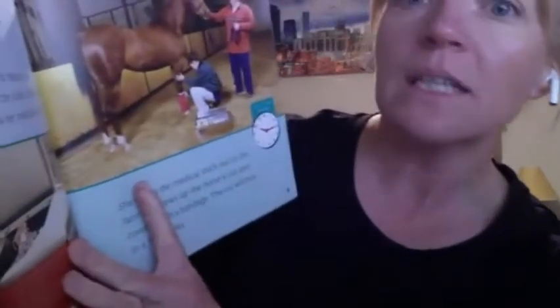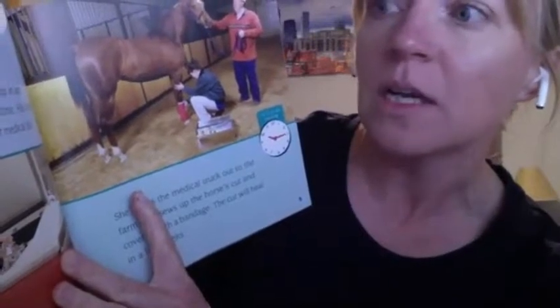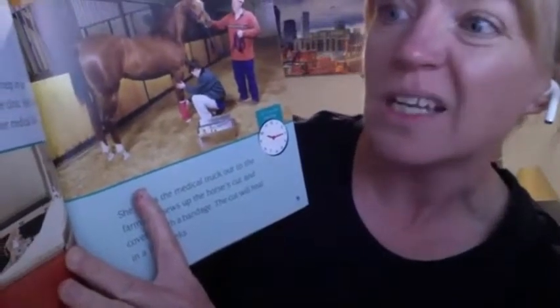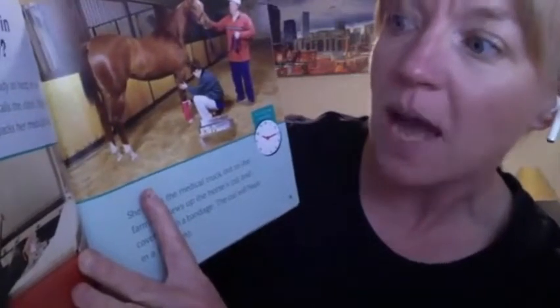What happens in an emergency? Veterinarians must be ready to help in an emergency. Mr. Mishek calls the clinic. His horse has cut its leg. Dr. Kipp packs her medical kit.